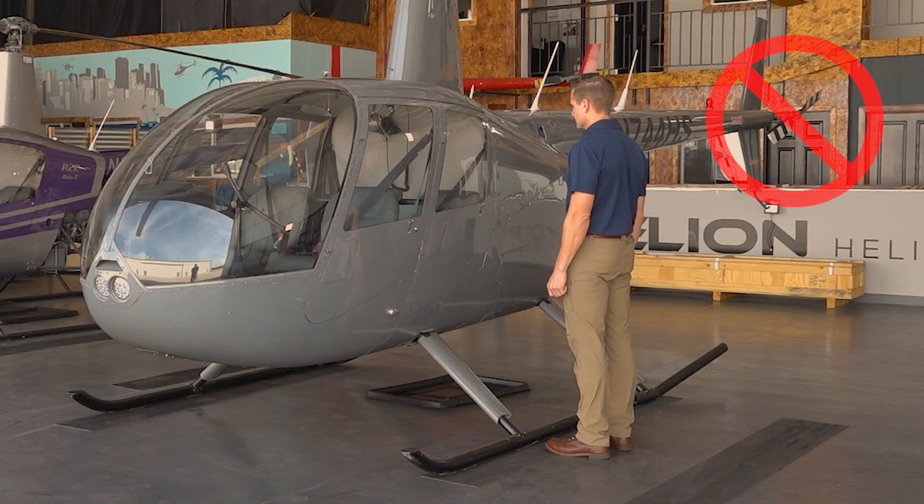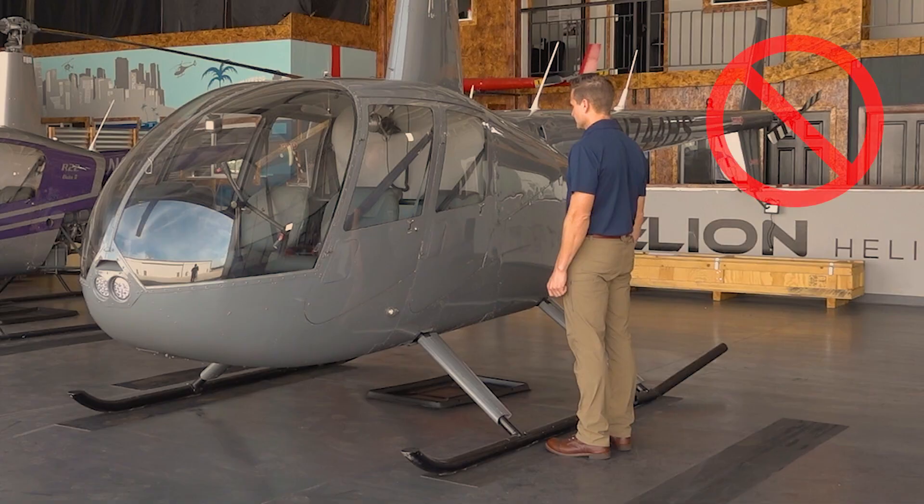Never go behind the aircraft or duck underneath the tail cone for any reason. Stay in view of the pilot at all times. Nunca vayas detrás de la aeronave o debajo del tail cone por ninguna razón. Manténgase en vista del piloto todo el tiempo. Never approach or depart the helicopter on an uphill side. Nunca se acerque o salga del helicóptero en un lado cuesta arriba.